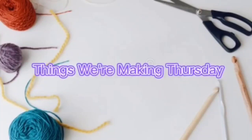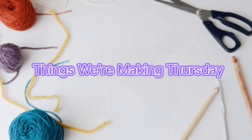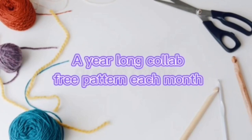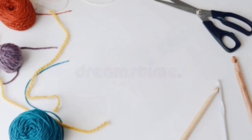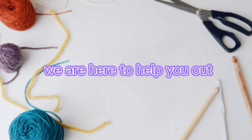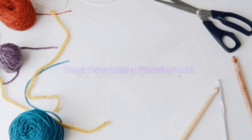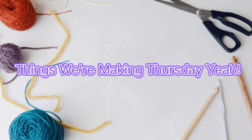Things we're making Thursday! A year-long call, a free pattern each month if you want to join along. Anyone can do it, there is nothing to it, we are here to help you out. Things we're making Thursday!